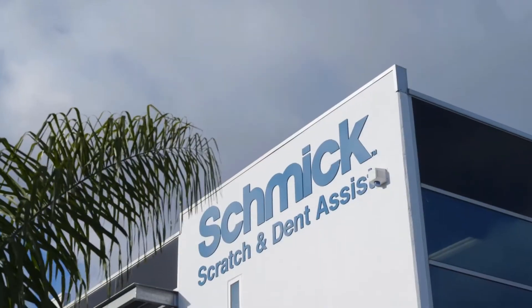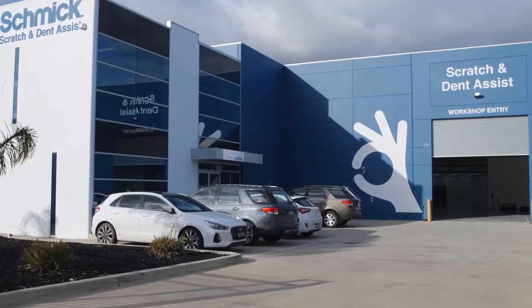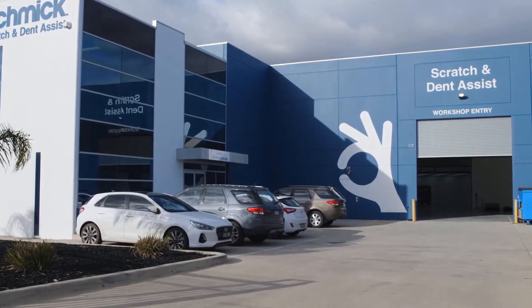The services that Schmick provide are predominantly a mobile service to their membership base. They also provide, with their fixed site, services open to the retail and commercial market. The severity of repair done at the fixed site is very similar to what they do in their mobile business, but on a grander scale.